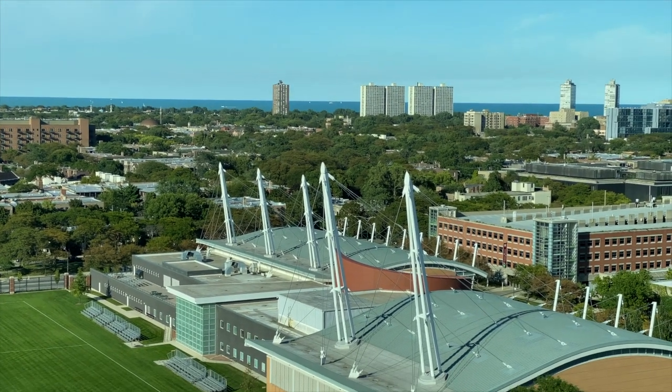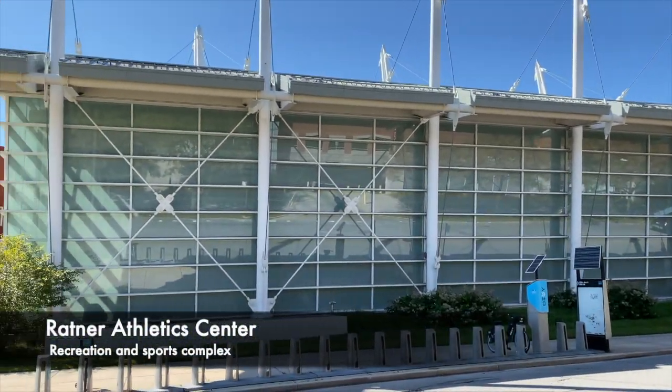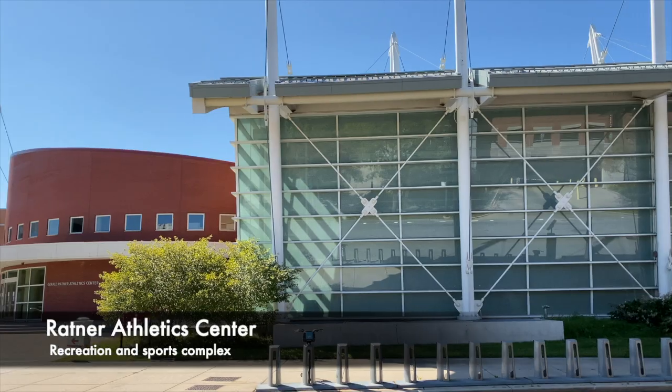Below you will see the Ratner Athletic Center. Students have free access to the Ratner, including a full-sized Olympic pool, as well as basketball and volleyball courts.